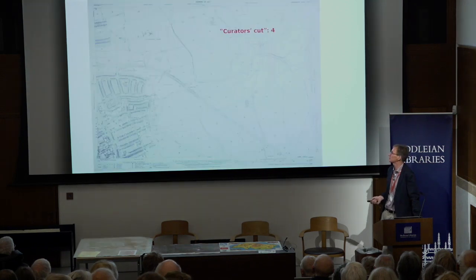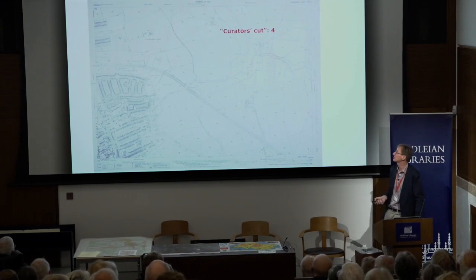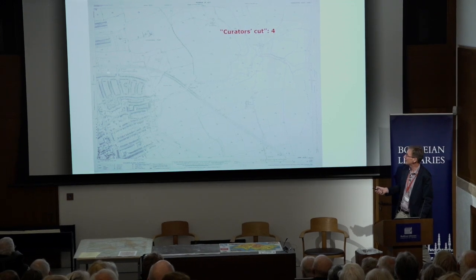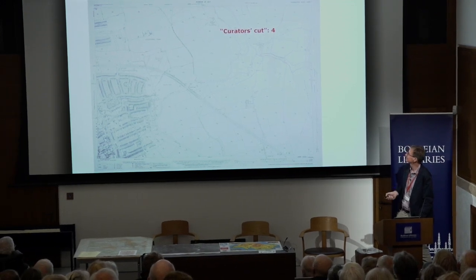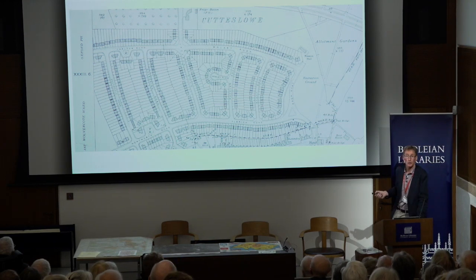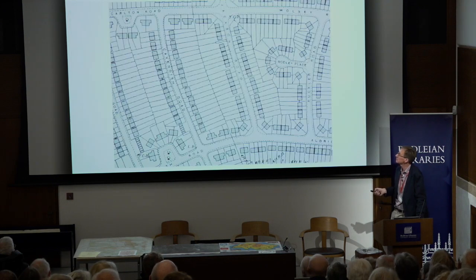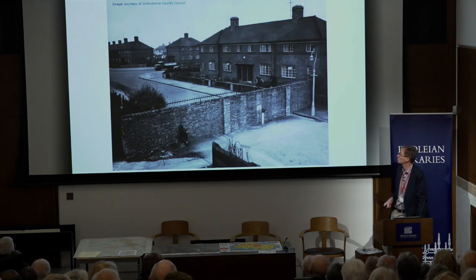And we'll move on to a bit of Oxford — we've got to have some Oxford. This is another map that doesn't make it — curator's cut number four. It's a standard Ordnance Survey map from the 1930s. Here's the Northern Bypass and Banbury Road. Not very interesting on the surface — but what we want to talk about are what look very much like cartographic errors: a little line there and a little line there. What we're looking at is the cartographic manifestation of the Cutslow Walls, the notorious wall.